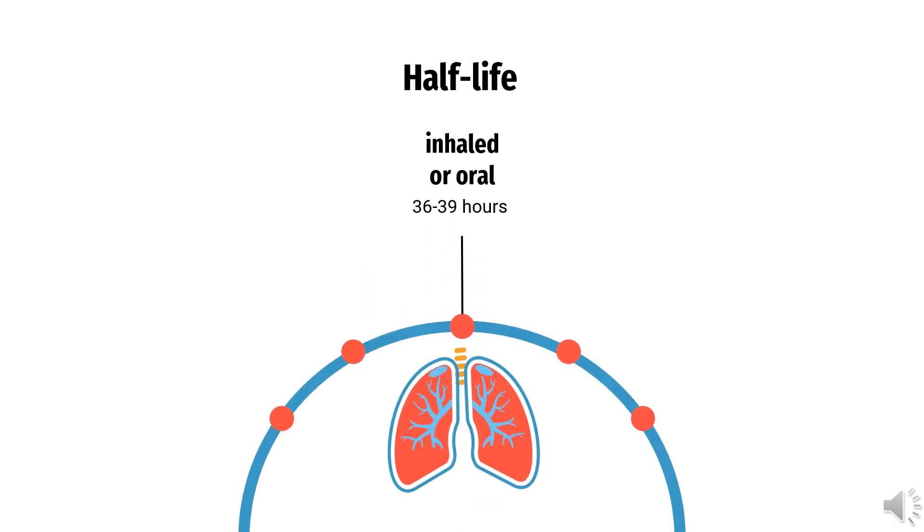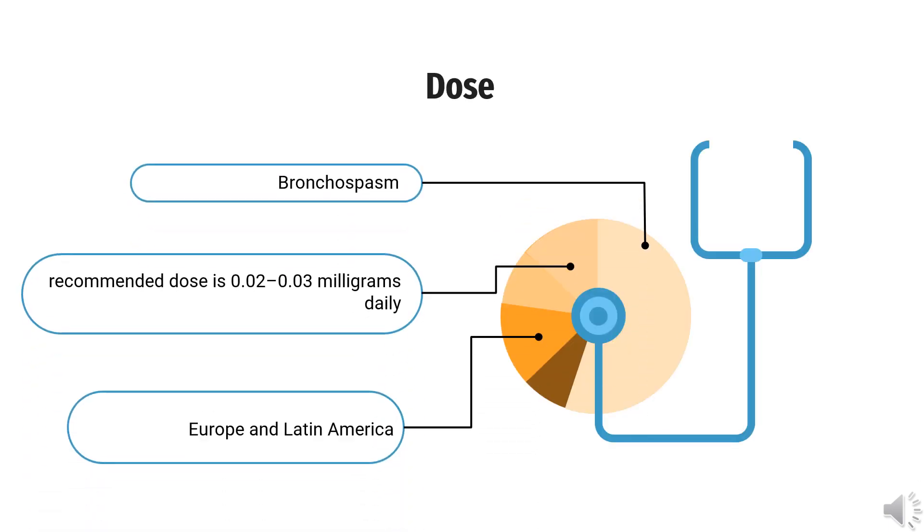Half-Life: 36–39 hours. Dose: When people use it in Europe and Latin America to open the airways in those with asthma, the recommended dose is 0.02–0.03 mg daily.